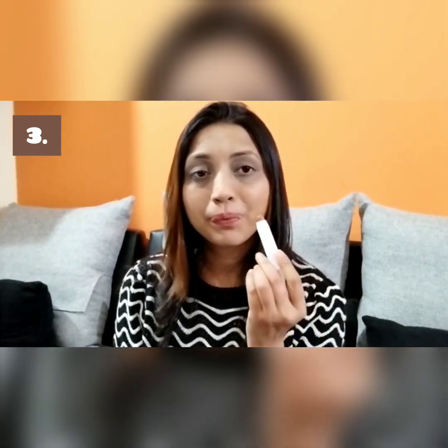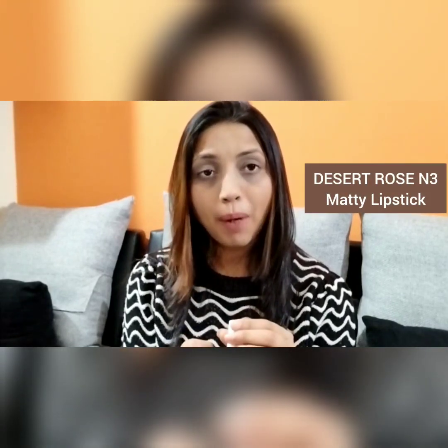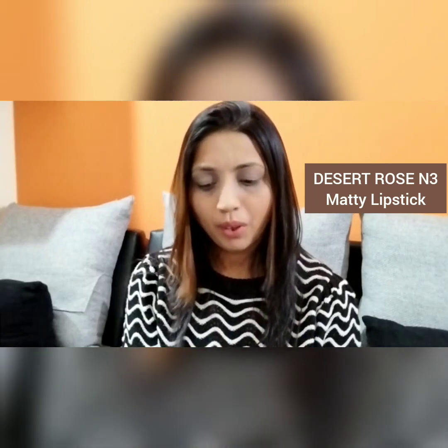This third shade is a very beautiful one called Desert Roads Matte Lipstick. It's a nude shade that you can wear with any outfit whenever you want to go for a nude color. That finishes up my collection of nude brown lipsticks.